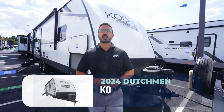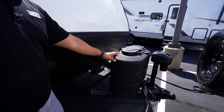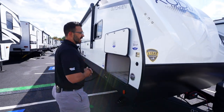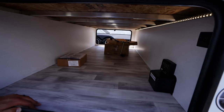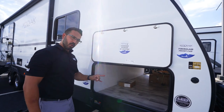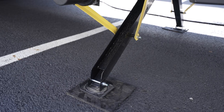Now for the exterior of the 2024 Dutchman Kodiak 257 RKSL. Up front you have a power tongue jack to make connecting and disconnecting to your tow vehicle easier, a couple of propane tanks, rails for the battery, and a 12-volt distribution box with a battery disconnect built in. There is solar prep on the side, and inside you'll see the solar charge controller as well as the inverter prep and LED lighting all the way across. The pass-through storage has massive doors on both sides for easy access and is overall quite open.